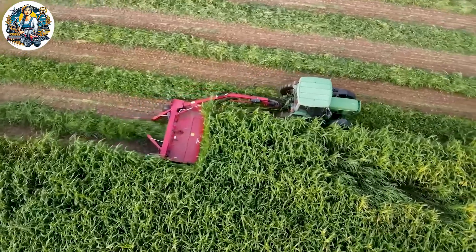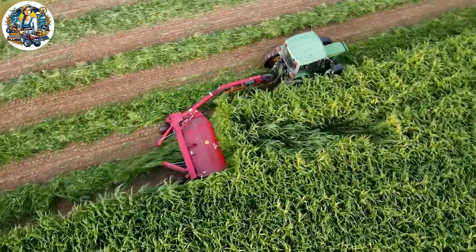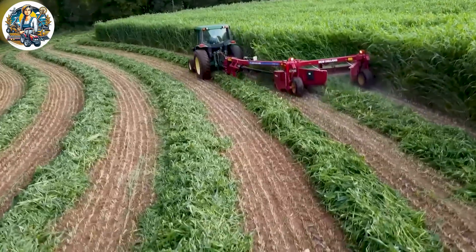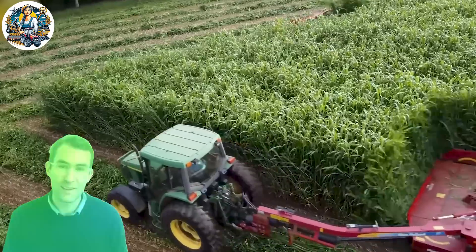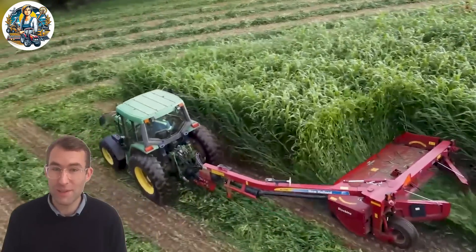The Sudan grass cutting machine operates vigorously, smoothly gliding through the grass field with precision. The rotating cutting wheel is swift and efficient, facilitating a convenient and speedy trimming process.